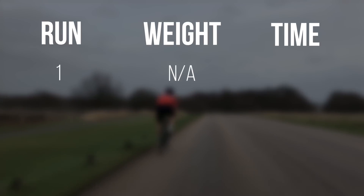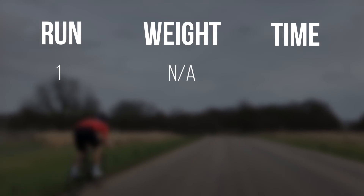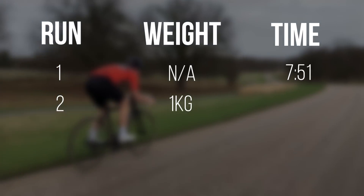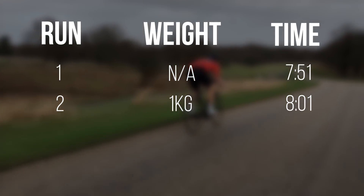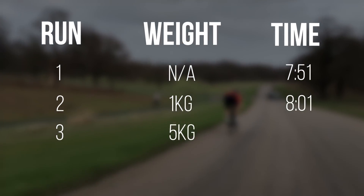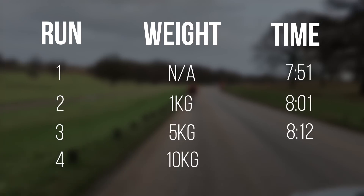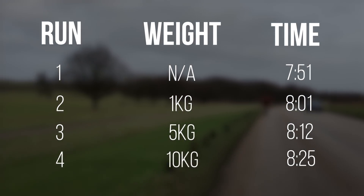So let's take a look at the actual results. For run number one, with no additional weight, Craig came in at 7 minutes and 51 seconds. For run two, with one kilogram of weight added, he came in at 8 minutes and 1 second. For the third run, with five kilograms on Craig's back, he came in at 8 minutes and 12 seconds. And for the final run, with the whopping 10 kilograms on Craig's back, he came in at 8 minutes and 25 seconds.